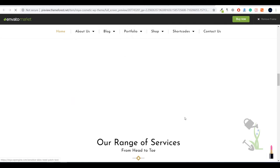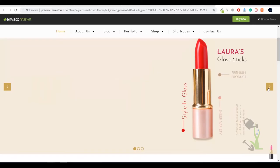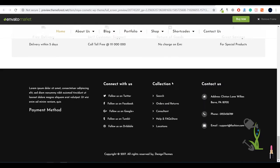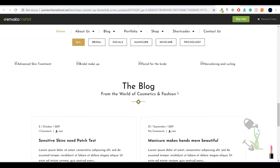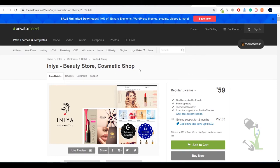Let it load — I'll wait for a couple of seconds. As you can see, everything is loaded perfectly and this is how we are going to build this kind of website on our domain. Everything is listed perfectly; some images have not been loaded yet, but I will show you how you can get this website up and running on your domain.